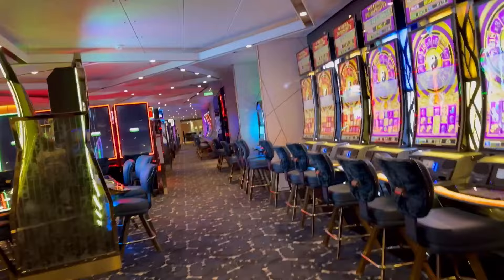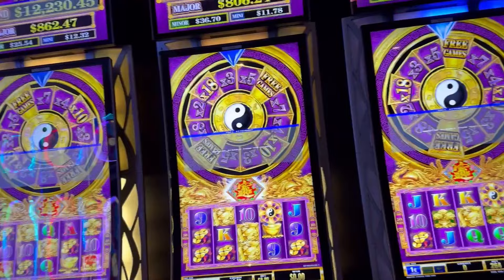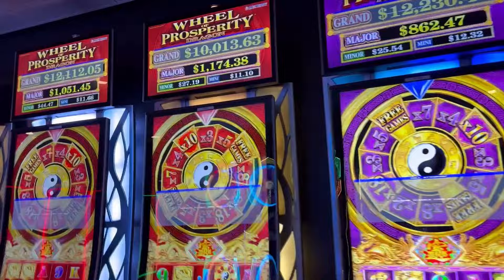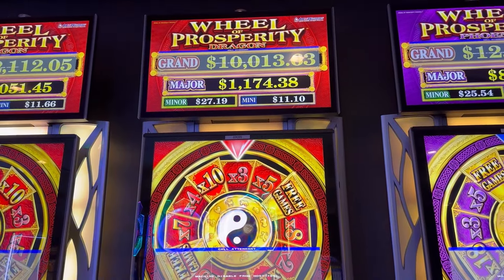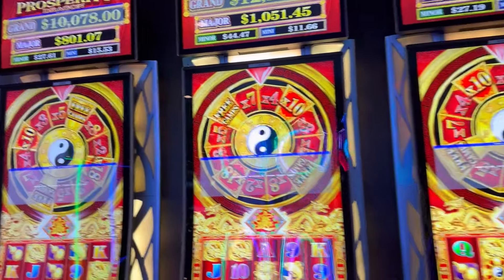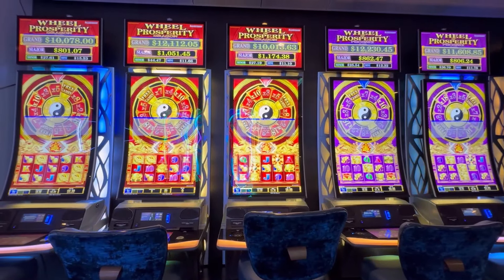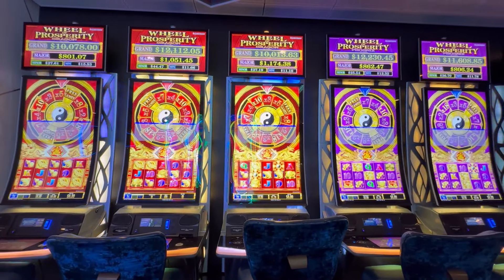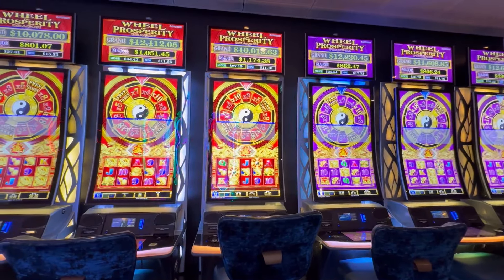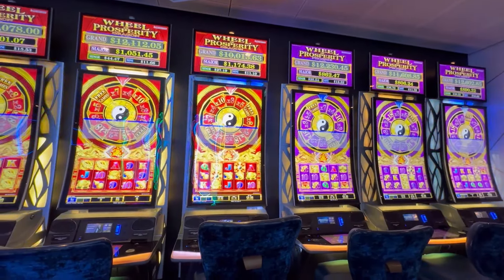Just inside on the right we have the Wheel of Prosperity. Somebody just hit the Grand on this one the other day — it's $10,013, and I think it was actually yesterday. Somebody must have hit this one not too long ago as well because it's at $10,078. The nice thing about these six machines is each one has its own separate Major and Grand, so all the progressives are individual to the machine. You could hit the Grand on one and the others do not reset.